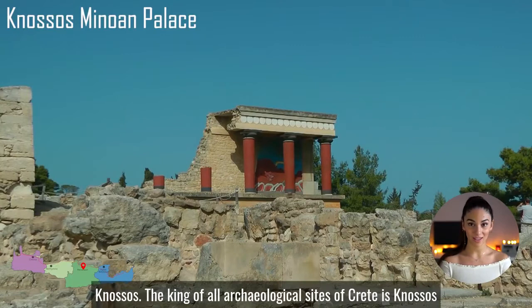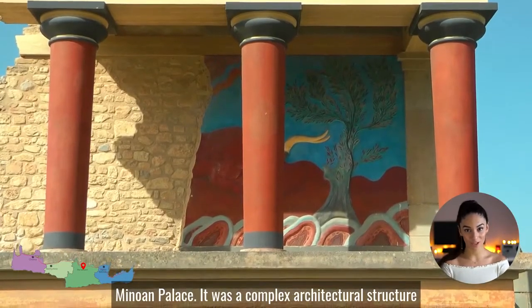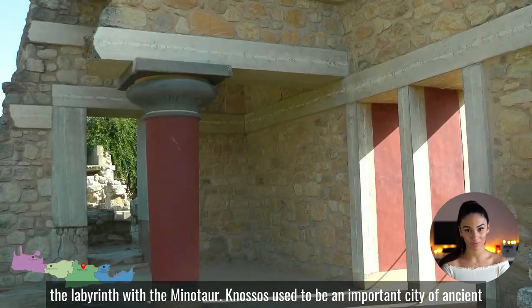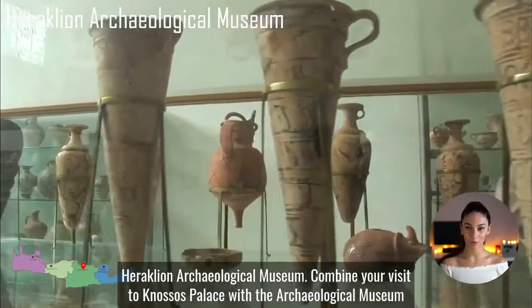Knossos. The king of all archaeological sites of Crete is Knossos Minoan Palace. It was a complex architectural structure that justifies the corresponding Greek myth of the labyrinth with the Minotaur. Knossos used to be an important city of ancient Crete.